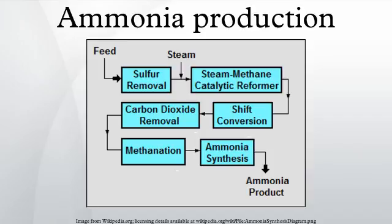H₂S + ZnO → ZnS + H₂O. Catalytic steam reforming of the sulfur-free feedstock is then used to form hydrogen plus carbon monoxide: CH₄ + H₂O → CO + 3H₂. The next step uses catalytic shift conversion to convert the carbon monoxide to carbon dioxide and more hydrogen: CO + H₂O → CO₂ + H₂.